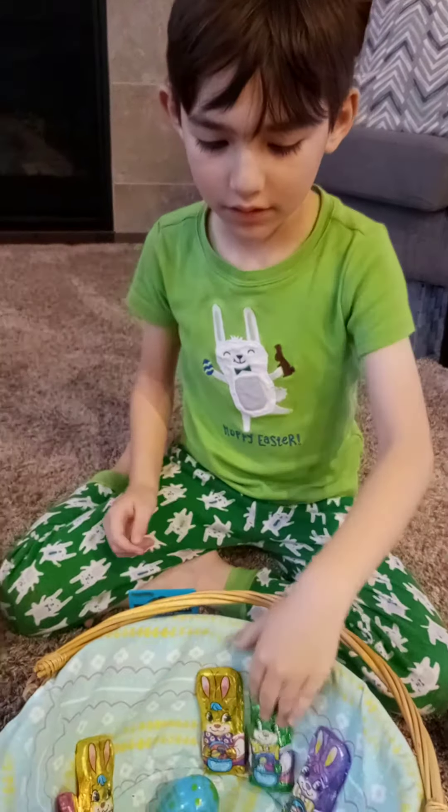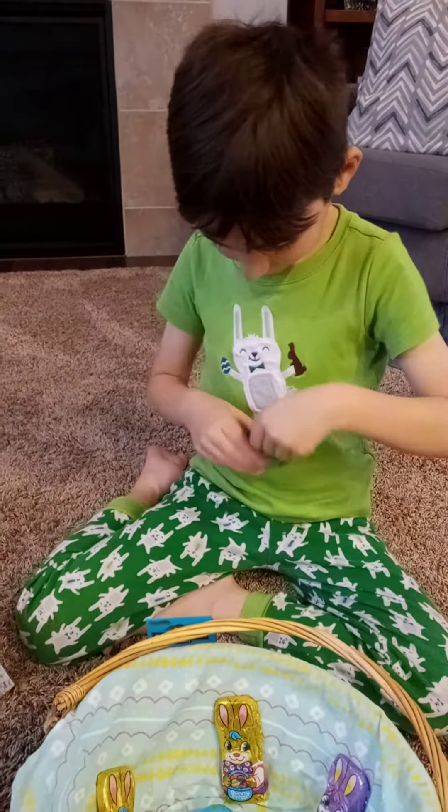Hey, those look like the Easter bunnies on your shirt. Maybe they are related.